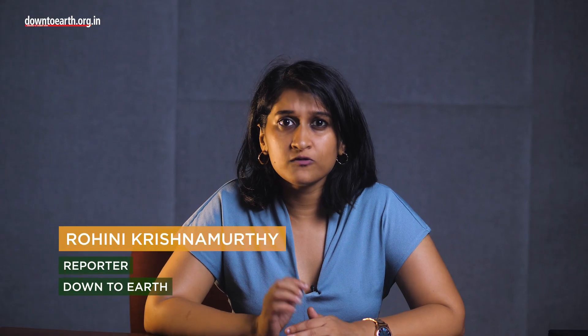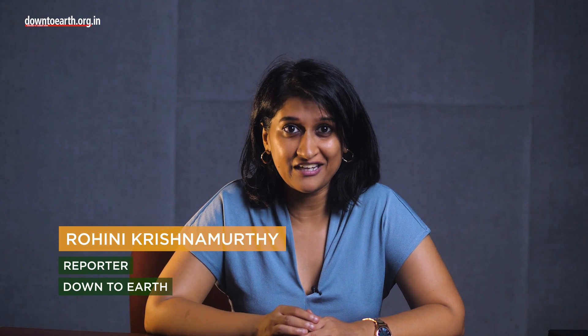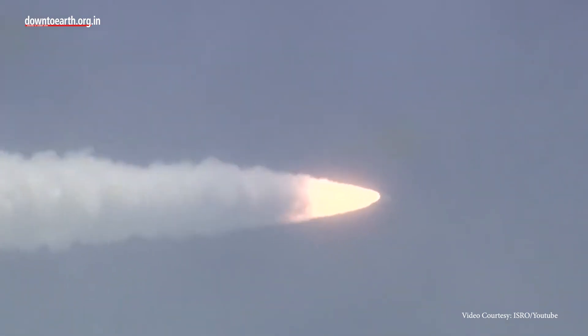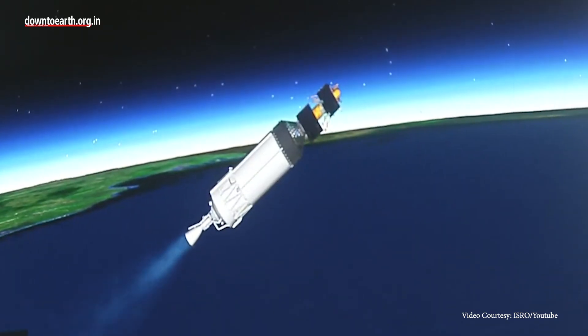The far side of the moon was first captured by the Soviet spacecraft Luna 3 in 1959, and since then only China's Chang'e 4 probe has managed to land there. If everything goes according to plan, Chandrayaan-3 will be the second to achieve this remarkable feat. To know more about the latest news on science, technology, and climate change, head to Down to Earth's channel linked in the description below.